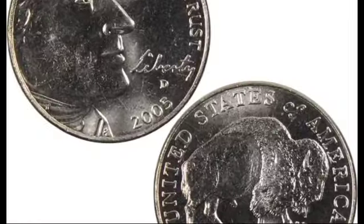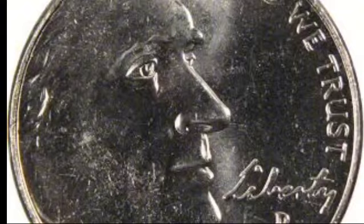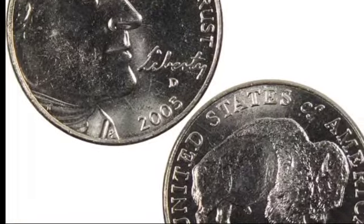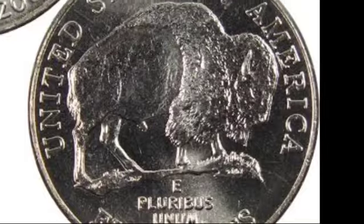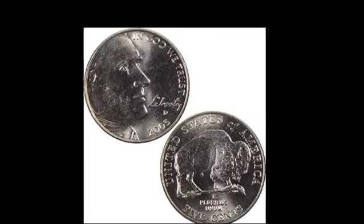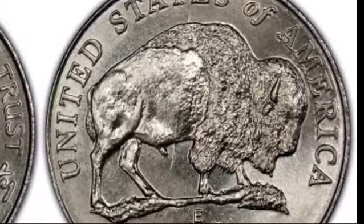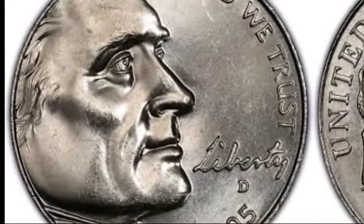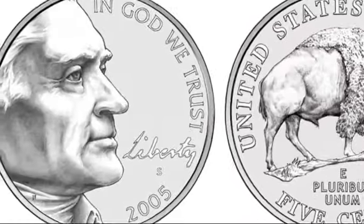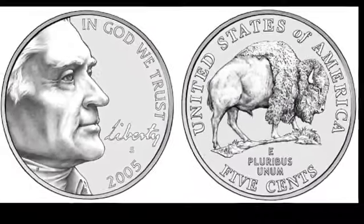What makes the 2005 buffalo nickel series particularly appealing to collectors is its limited production run. Unlike some commemorative coins that stay in circulation for years, the buffalo nickel was only minted for one year before the design was changed again. This rarity, combined with the historical significance of the Lewis and Clark expedition, makes these coins a treasured addition to any collection. In conclusion, the 2005 Westward Journey buffalo nickel is not only a fascinating piece of American history but also a collector's dream. Its beautiful design, historical significance, and limited run make it a valuable piece of coinage. Whether you're a seasoned collector or just someone interested in American history, this coin offers something unique.